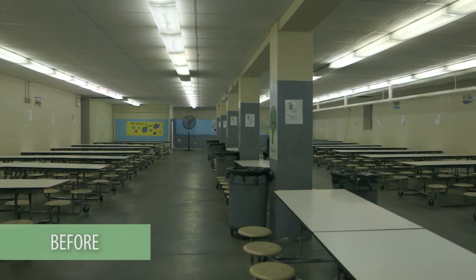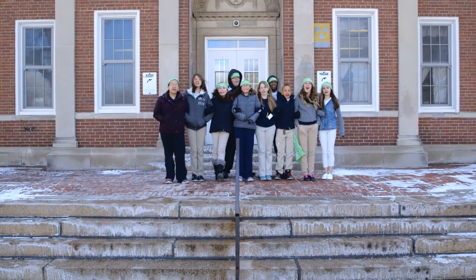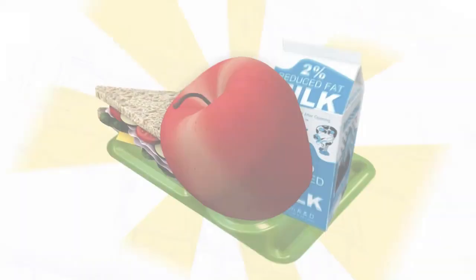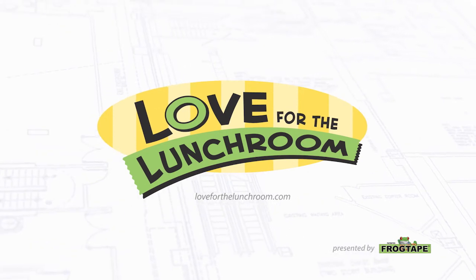How amazing was that? That was so great. I mean the transformation in here — I still can't believe it. Those faces lit up, they were loving it. This was a huge improvement on a lunchroom that was just in bad shape. I forgot about being tired, I forgot about the three days. The second those kids walked in, it was just worth it. It was all worth it. Thanks for our tape! We love our lunchroom!